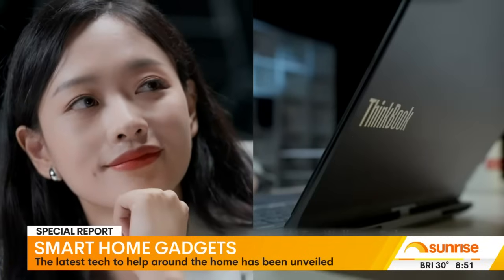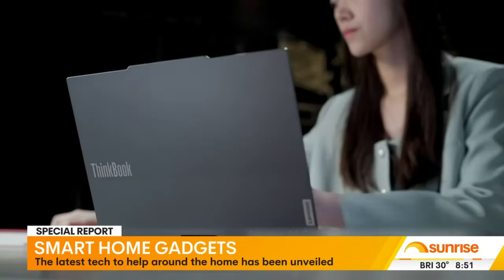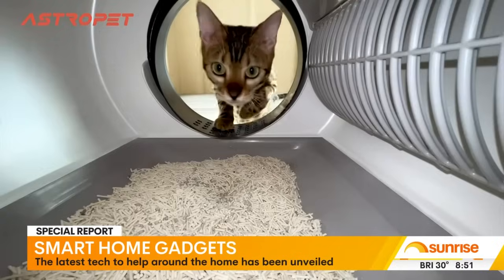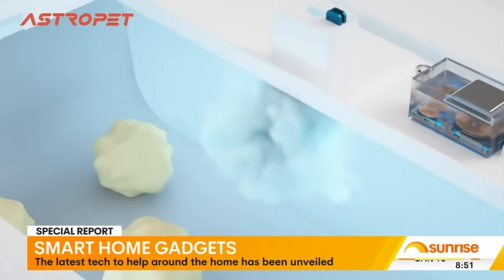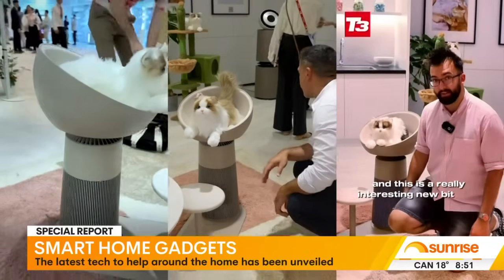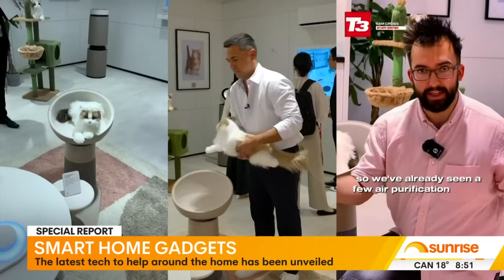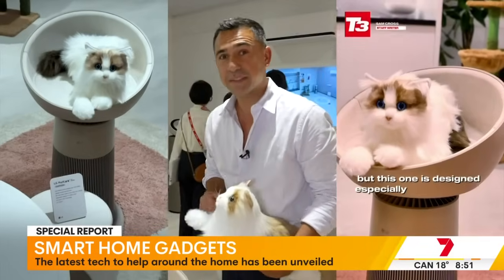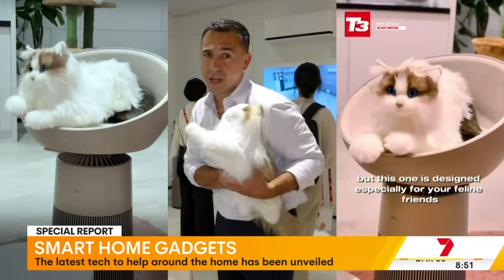These clever gizmos are transforming your home into a smarter space, from lights that change colour based on who walks through the door to self-cleaning litter boxes that take the hassle out of pet care. But LG's latest innovation takes things up a notch — an air purifier with a built-in cat bed that even tracks your feline's weight. Talk about multitasking.